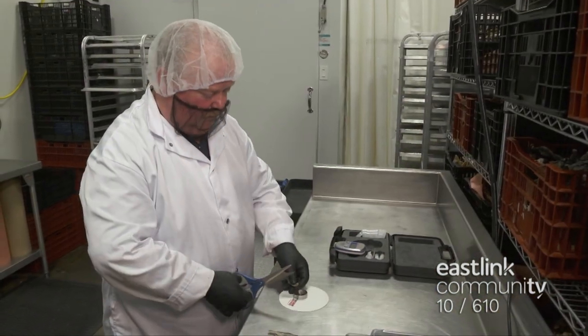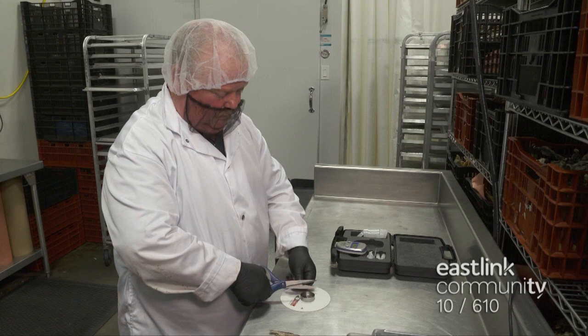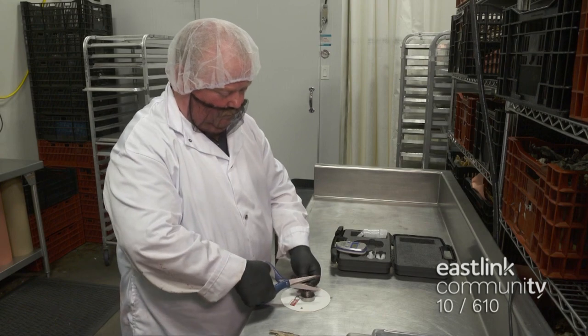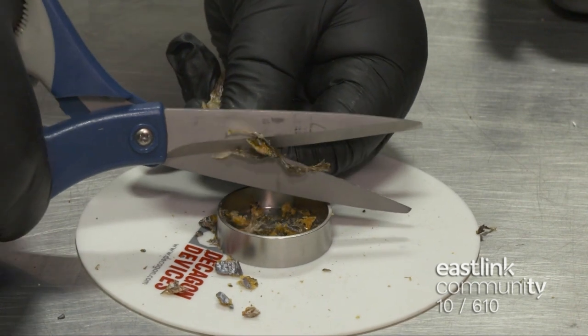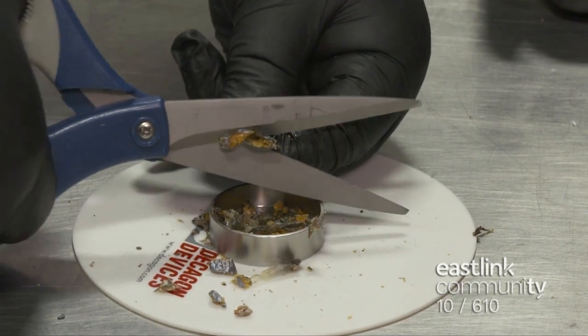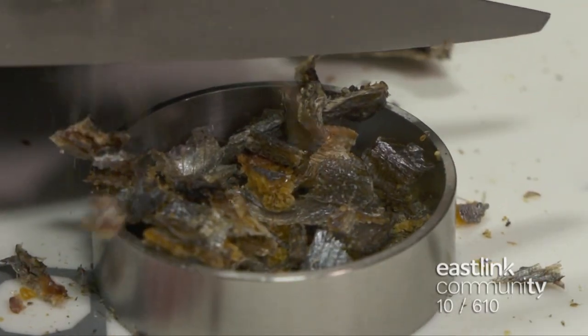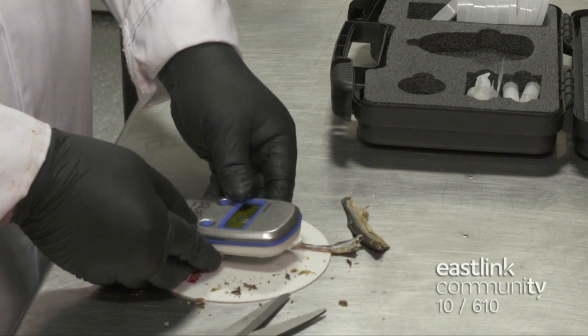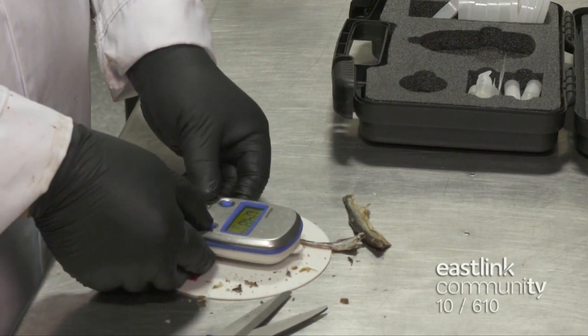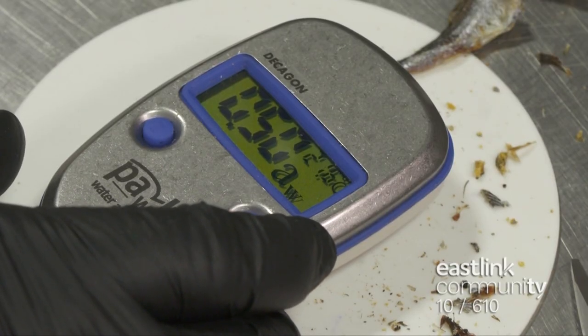A water activity level test is done to make sure the product is shelf stable and maintains the best quality. Small pieces of capelin are cut up and fill the sample cup, and the water activity tester is placed on top. The beef liver treats are tested too, and the reading shows the products are ready to go.